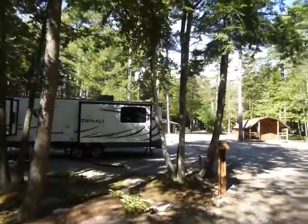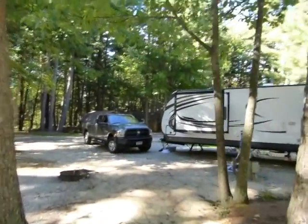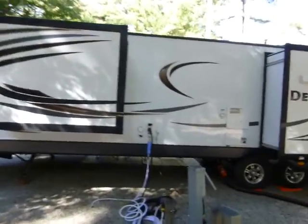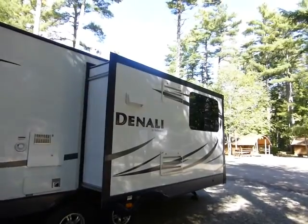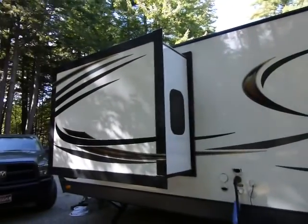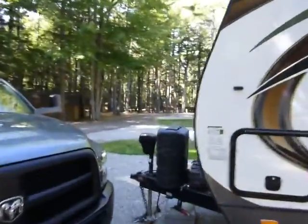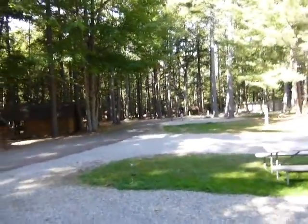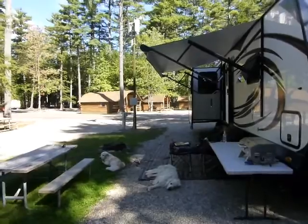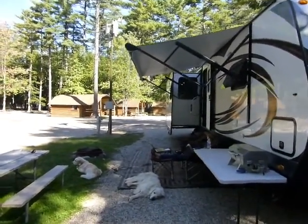Welcome to the KOA in Saco. There's our rig all set up. That's the kitchen and half the living room slide, and then the bedroom slide. There's all set up in the front. Dogs are hanging out. Barbecue ready to go. Awning deployed.